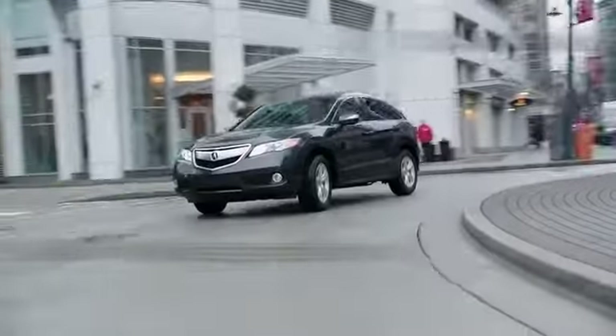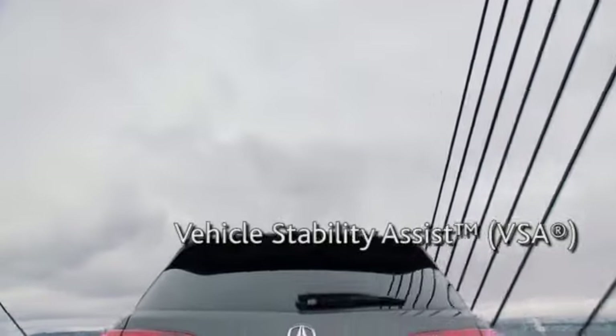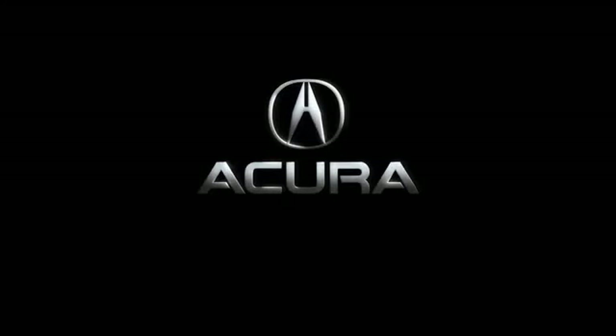The multi-view rear camera makes getting around that parking garage easier and safer. And the available all-wheel drive is there to keep you safe in bad road conditions. The 2014 RDX — built for the size of your life.